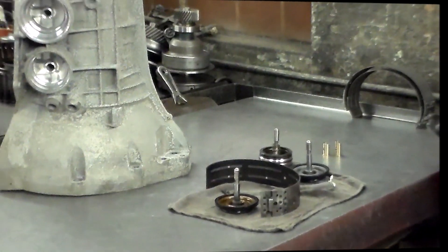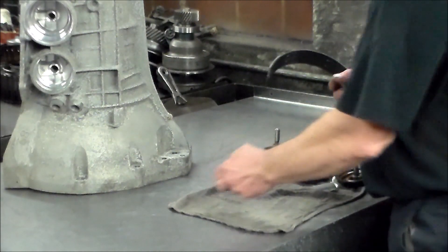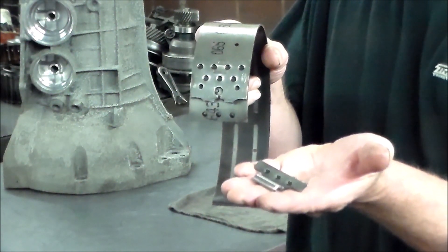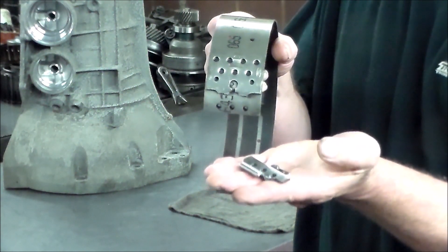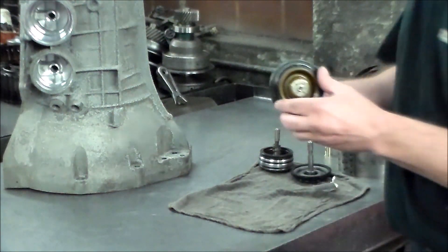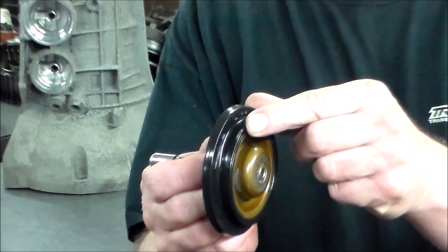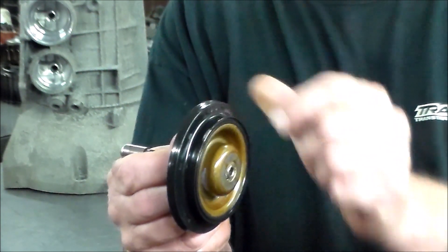Let me show you first what happened to the transmission I'm working on. This had the P0733 and P0745 for pressure control solenoid A — broken band, very common problem. Also the front band for second and fifth breaks a lot as well. When that happens, the piston moves a little too far, and when it returns, it cuts it. You can see this is cut right here.